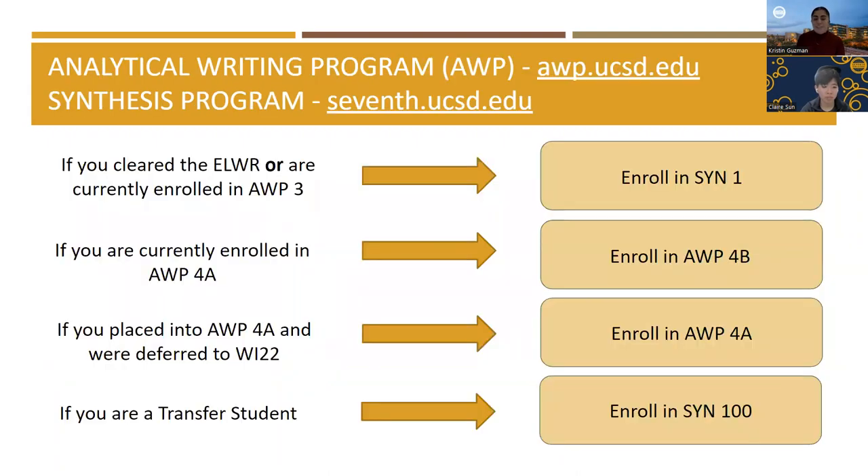Now let's talk about which writing course you should take for the winter quarter. If you are a first-year student and have cleared the entry-level writing requirement or are currently enrolled in AWP 3, you may enroll in SIN 1, which is designated to be taken in your first year. If you are not able to get into a winter section of SIN 1, you will be able to enroll in spring quarter. If you are currently enrolled in AWP 4A, you should enroll in AWP 4B — the Analytical Writing Program will provide instructions on which section to choose. If you placed into AWP 4A and were deferred to winter quarter, you should enroll in AWP 4A.